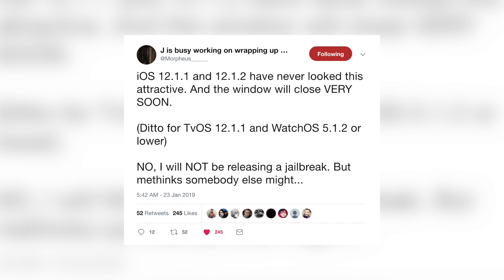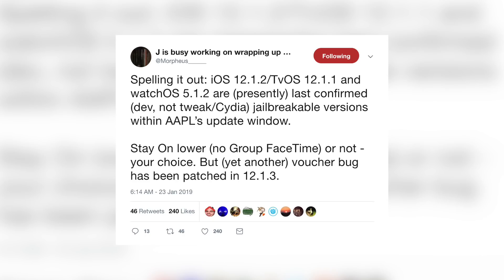If you want a jailbreak as soon as possible, stay on iOS 11.4 or 11.4.1. However, you could make a good case for updating to iOS 12.1.1 or 12.1.2 since an iOS 12 jailbreak is inevitable. Jonathan Levin, aka Morpheus, said on Twitter: 'iOS 12.1.1 and 12.1.2 have never looked this attractive and the window will close very soon — ditto for tvOS and watchOS. I will not be releasing a jailbreak but methinks somebody else might.' He noted yet another voucher bug was patched in 12.1.3.